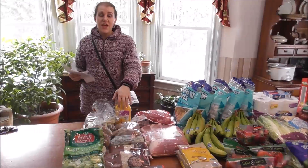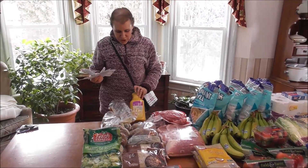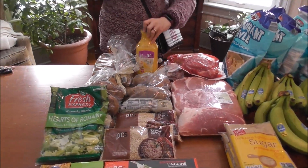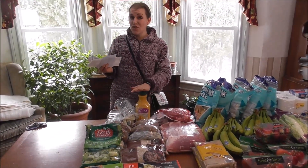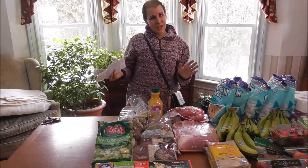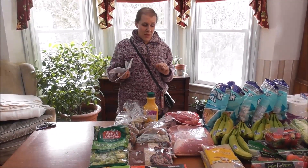I also have Price Chopper and took advantage of their coupons this week. Orange juice was 99 cents for the entire container — some of it is going to get turned into my mom's traditional cranberry bread, which we have for Thanksgiving. I have some frozen cranberries and I'm trying to eat with what we have.